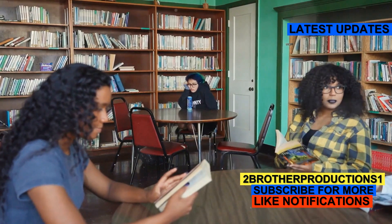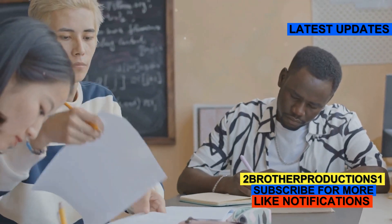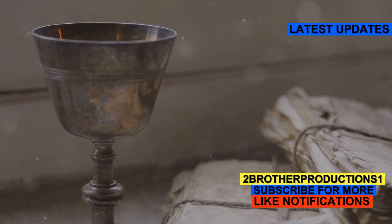Understanding words like coffer is crucial for the GRE because the test loves to throw in these kind of advanced vocabulary terms. Knowing them can give you a serious edge. Let's jump into three examples to cement this word in your brain.